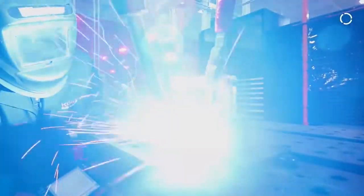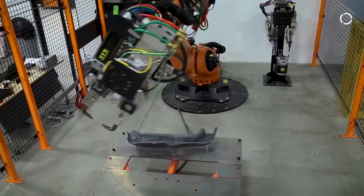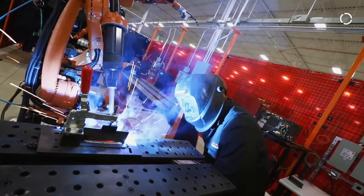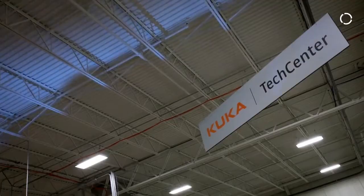These robots are normally used in factories doing mundane or dangerous tasks. This is the first time we've done something exactly like this. Gonna work? We're getting there, we're getting close.